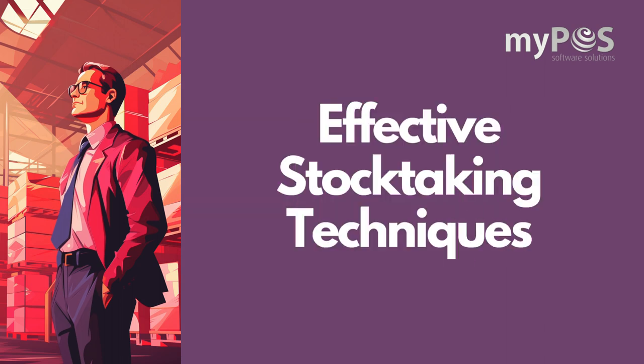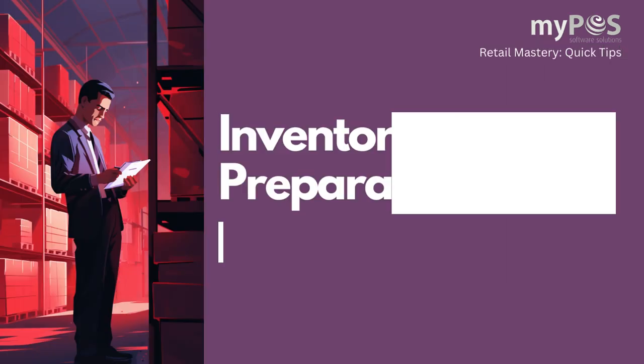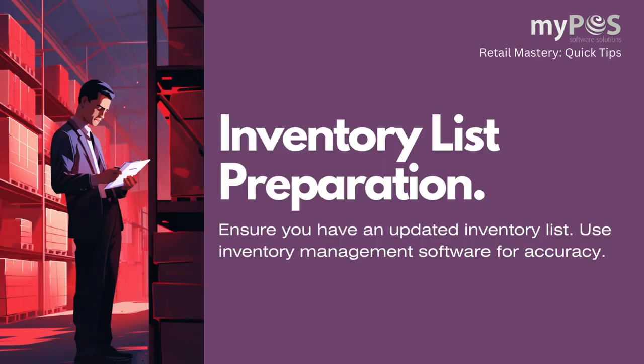Welcome to a quick guide on effective stock-taking techniques in retail. First, ensure you have an updated inventory list. Use inventory management software for accuracy.